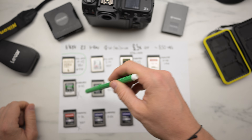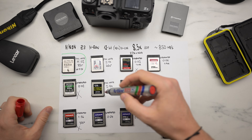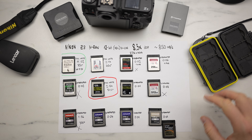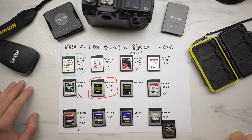You can see the liars here and here. The hottest card was Lexar. Be careful when you buy cards for video. For photos, you don't need to worry as much — I'll explain why.